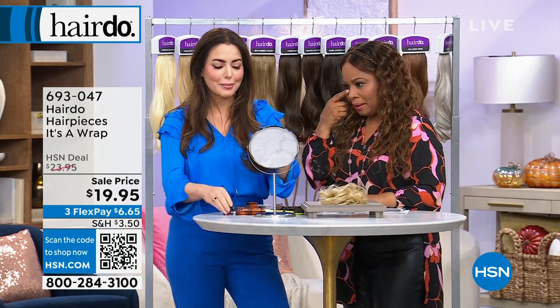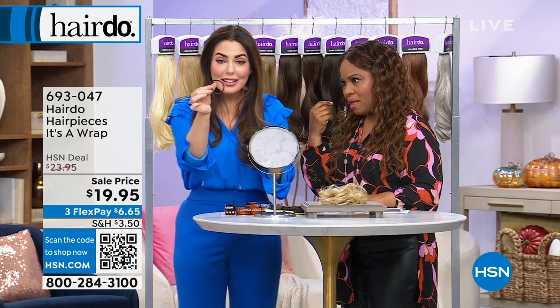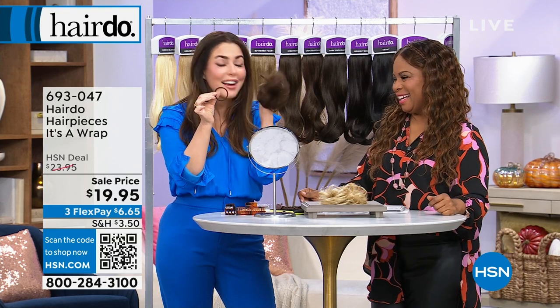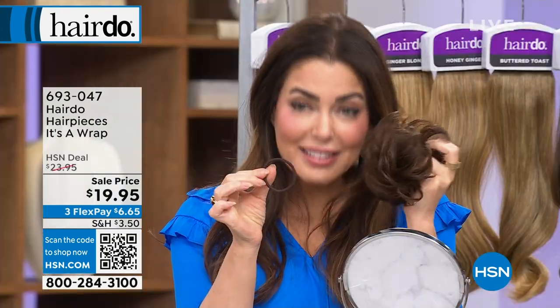I brought all these accoutrements out here because if you own this, everyone, if you own this — upgrade. I'm telling you, my son thinks they're pets that hang out in my handbags.